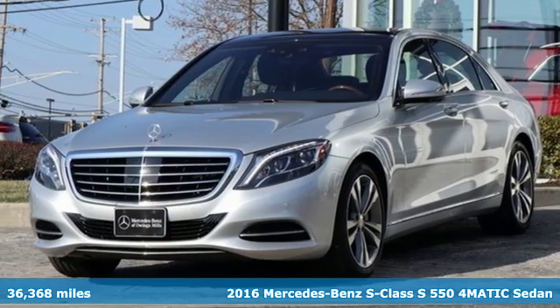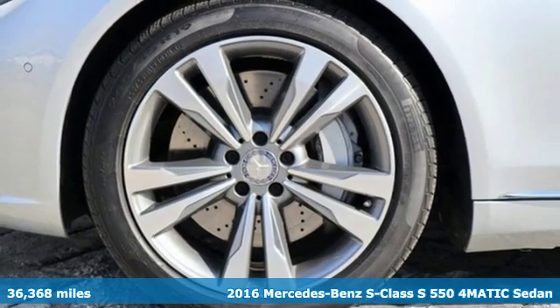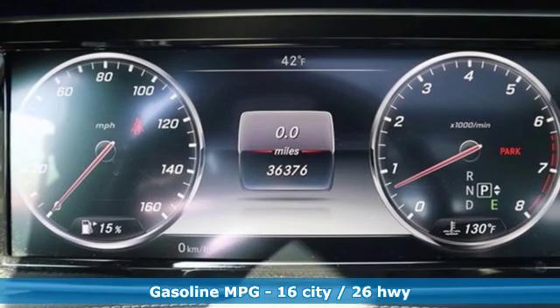Here's a 2016 Mercedes-Benz S-Class. Few monikers are as synonymous with luxury and quality as Mercedes-Benz, and nothing embodies it quite like this S-Class.